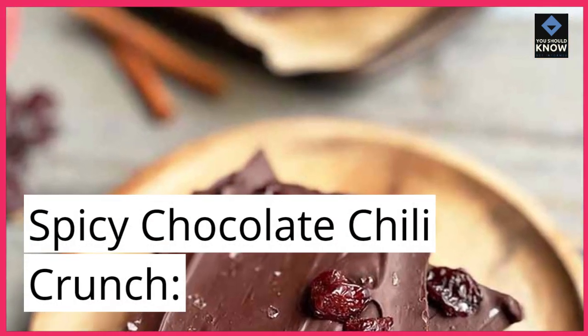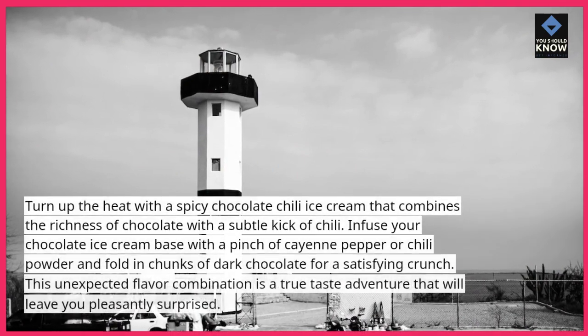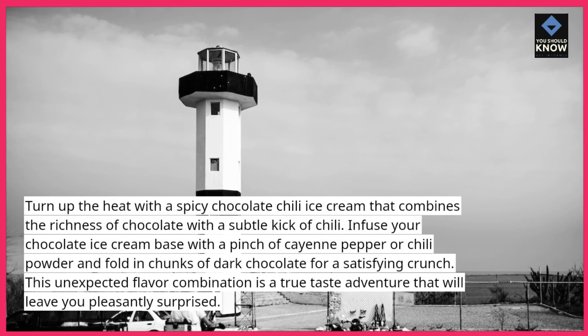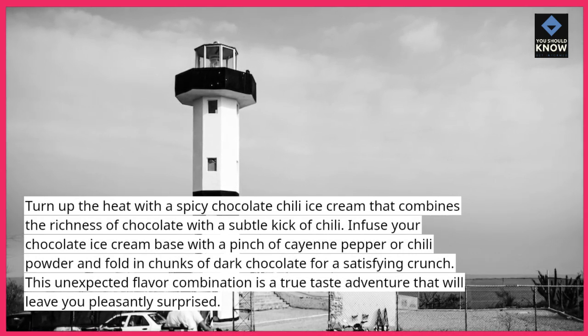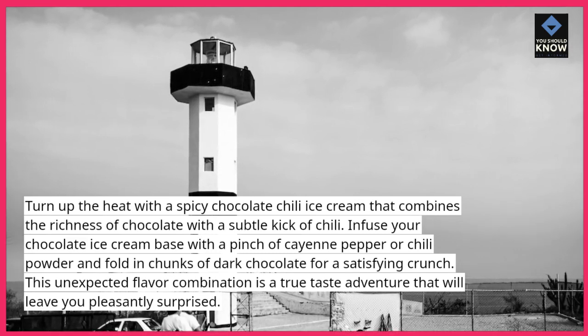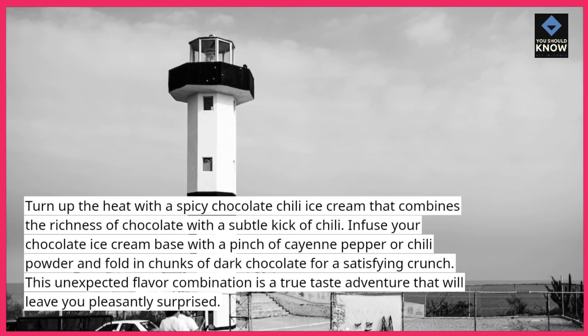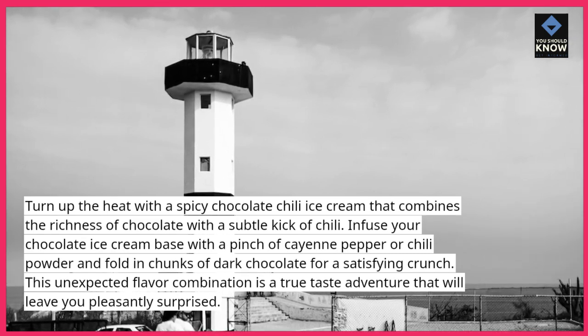Spicy Chocolate Chili Crunch. Turn up the heat with a spicy chocolate chili ice cream that combines the richness of chocolate with a subtle kick of chili. Infuse your chocolate ice cream base with a pinch of cayenne pepper or chili powder and fold in chunks of dark chocolate for a satisfying crunch. This unexpected flavor combination is a true taste adventure that will leave you pleasantly surprised.